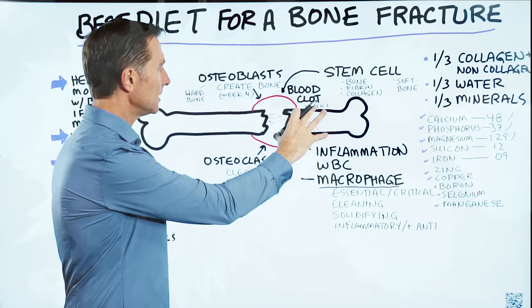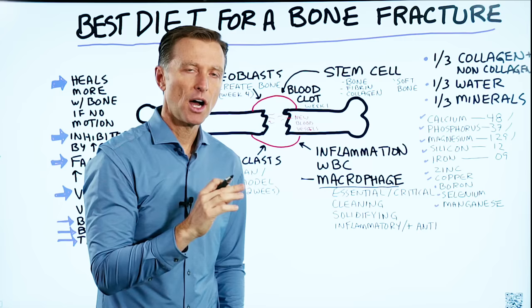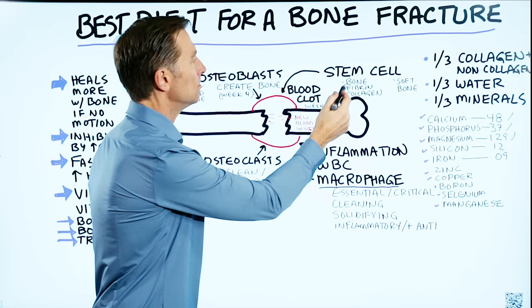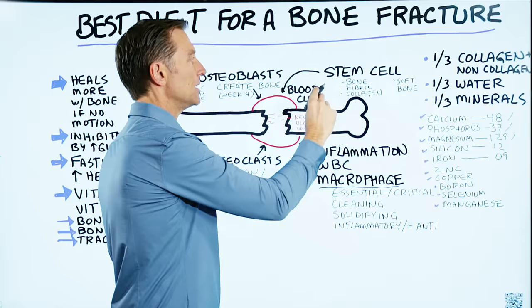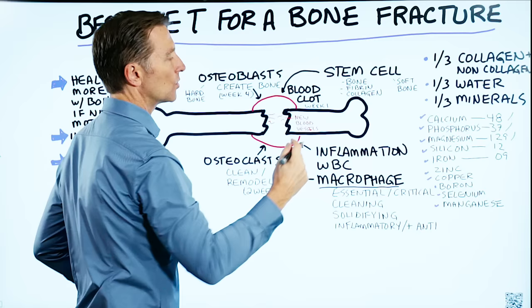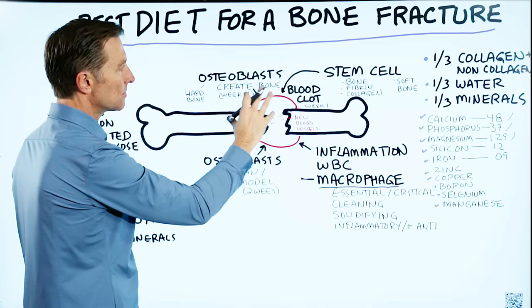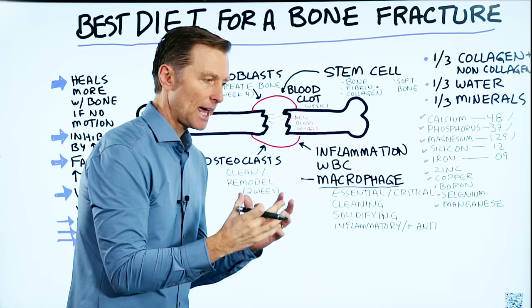So we have the blood clot, we have the inflammation, and then we have the stem cells that get activated. Stem cells are undifferentiated cells — cells that don't have a purpose yet and can morph into any cells you need. The stem cell can turn into bone, fibrous tissue, or collagen. Initially, the stem cell is going to form soft bone, like a splint, to hold things together. If there's more motion involved, it's going to turn into more fibrin. If it's held still by a cast, it's going to turn directly into bone right away.